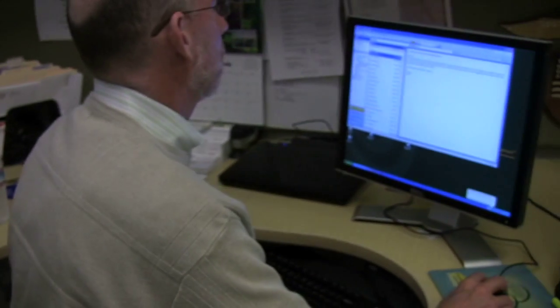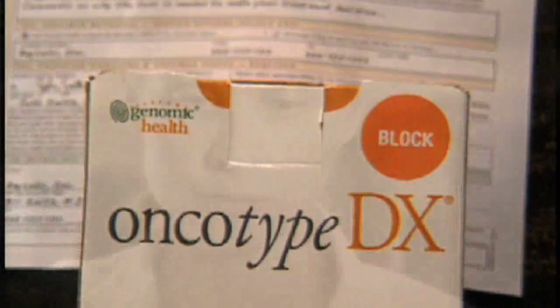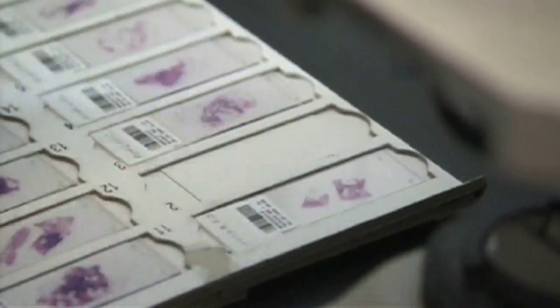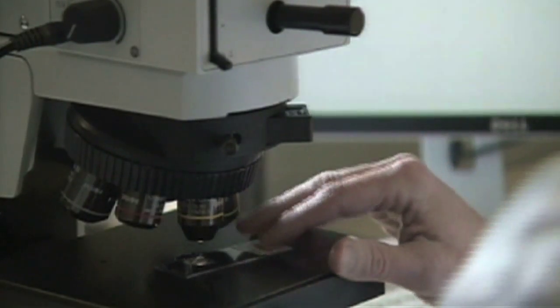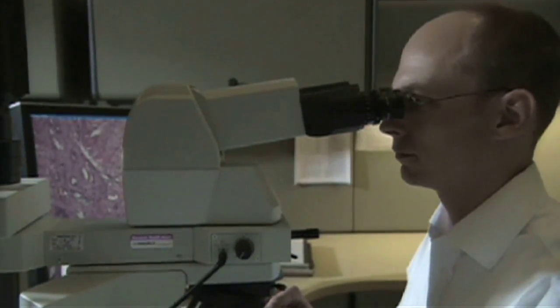My name is Randy Scott. I'm the Executive Chairman of Genomic Health. Oncotype DX is a breast cancer test that, quite simply, for women who are diagnosed with early stage breast cancer, helps predict the likelihood of recurrence and the likelihood of response to chemotherapy. It allows women and their physicians to make better treatment decisions on whether they should get chemotherapy or not.